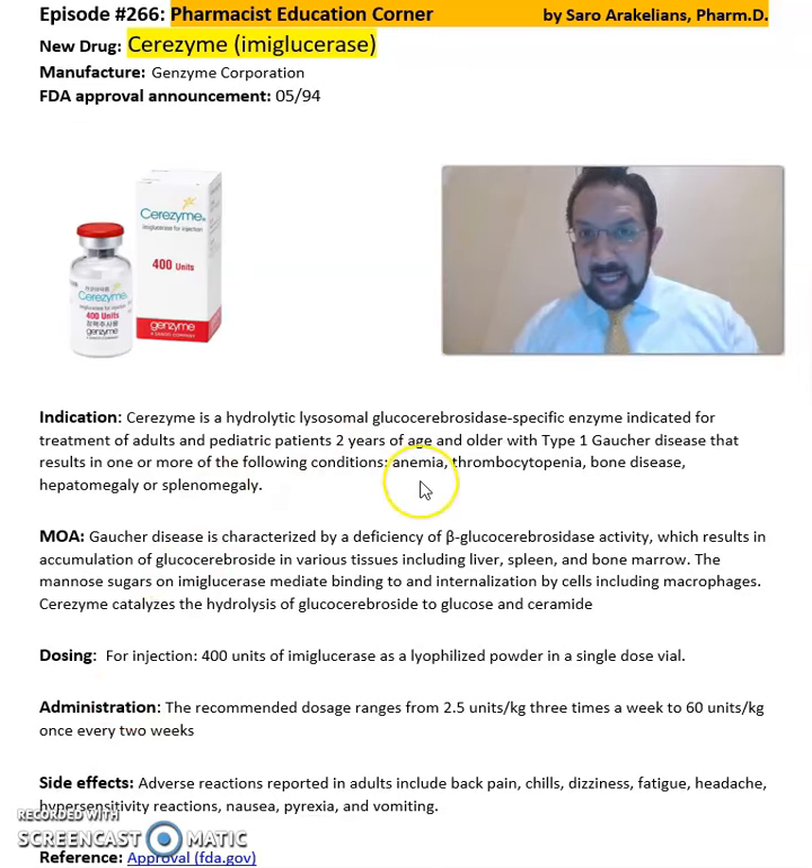This medication is a hydrolytic lysosomal glucocerebrosidase, a specific enzyme, indicated for treatment of adult and pediatric patients two years of age and older with type 1 Gaucher disease that results in one or more of the following conditions: anemia, thrombocytopenia, bone disease, hepatomegaly, and splenomegaly.